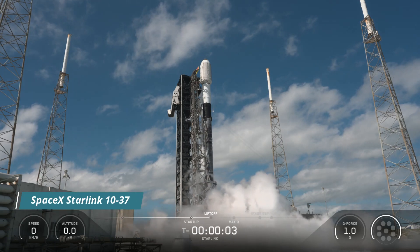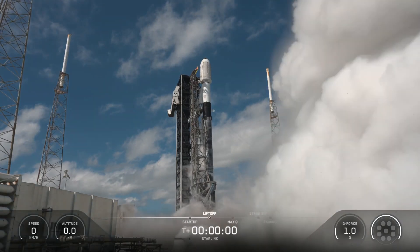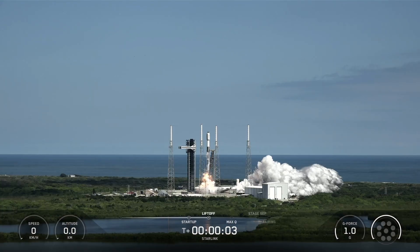Five, four, three, two, one, engine's full power, and liftoff — go Falcon, go Starlink.